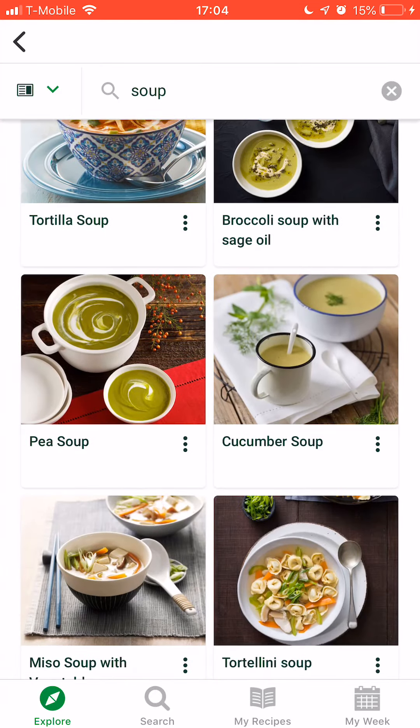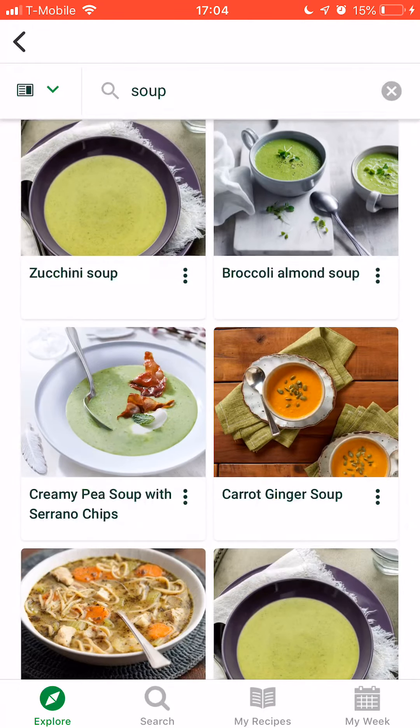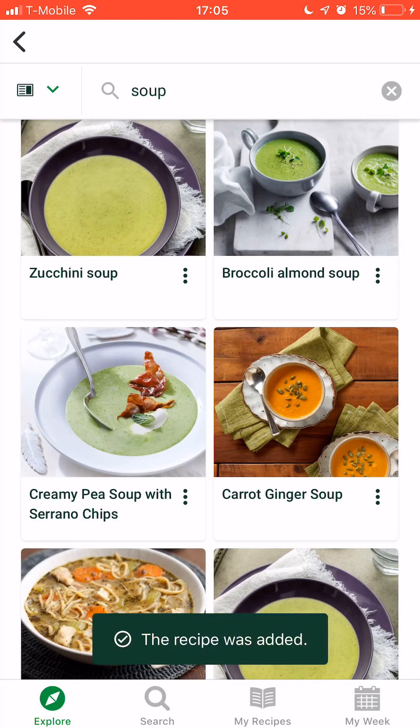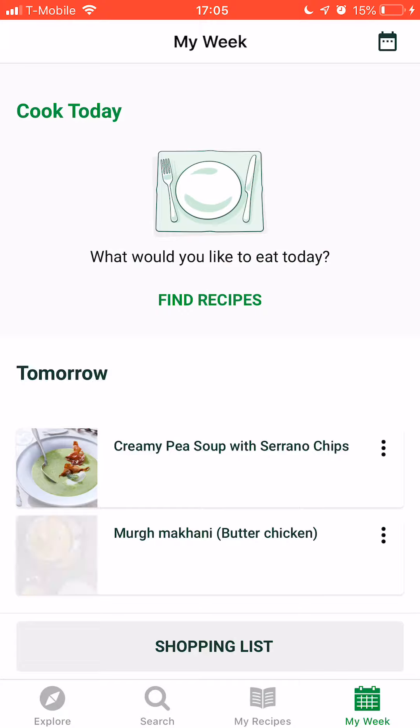You have all the different soups and whichever one you like, you can add it to my week and add it to tomorrow. Then it gets added to the week and you also have the shopping list right here.